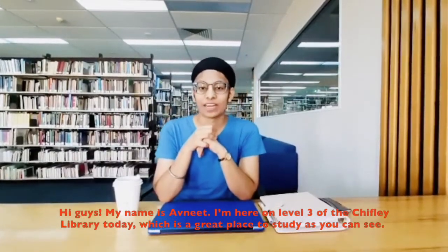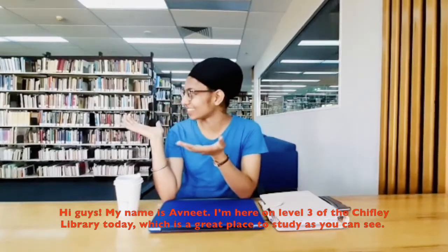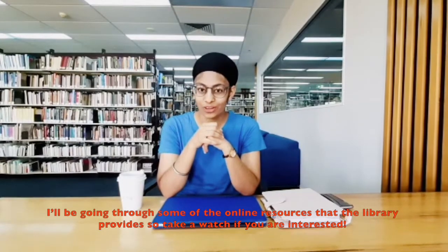Hi guys, my name is Avnit. I'm here on level 3 of Chifley Library today, which is a great place to study as you can see. I'll be going through some of the online resources that the library provides, so take a watch if you're interested.